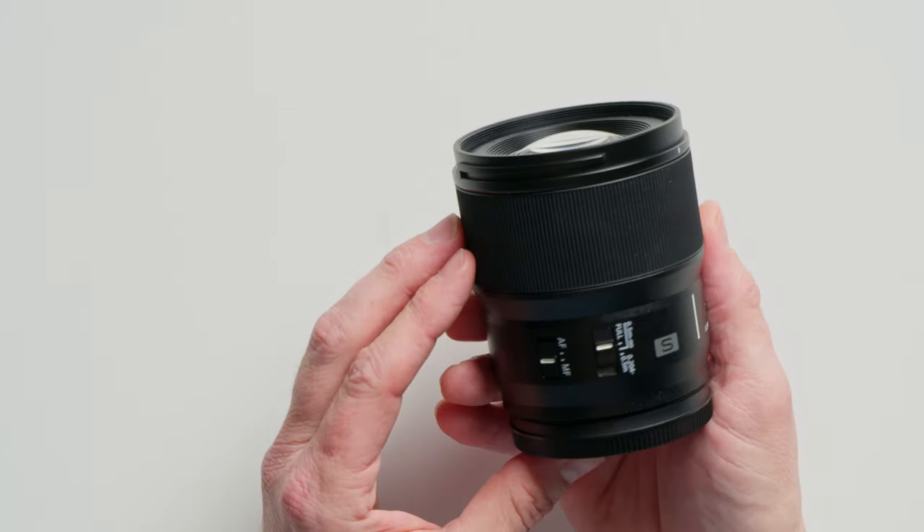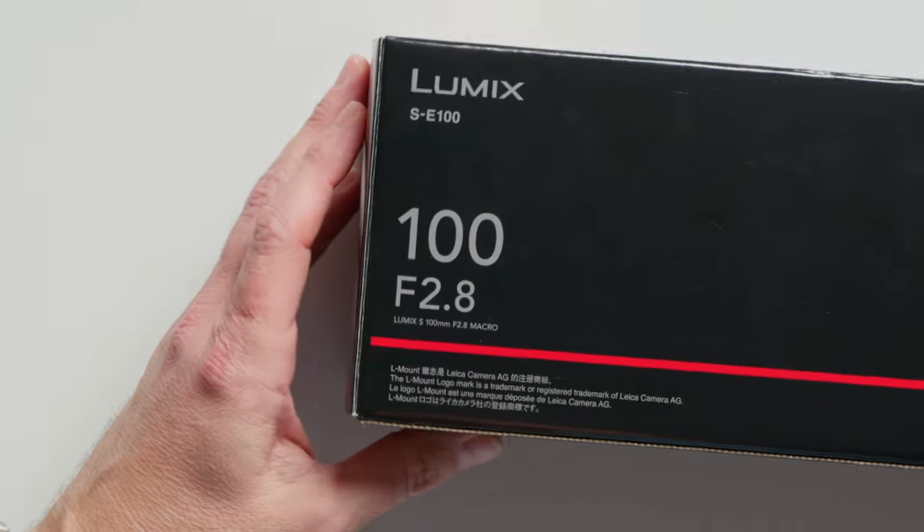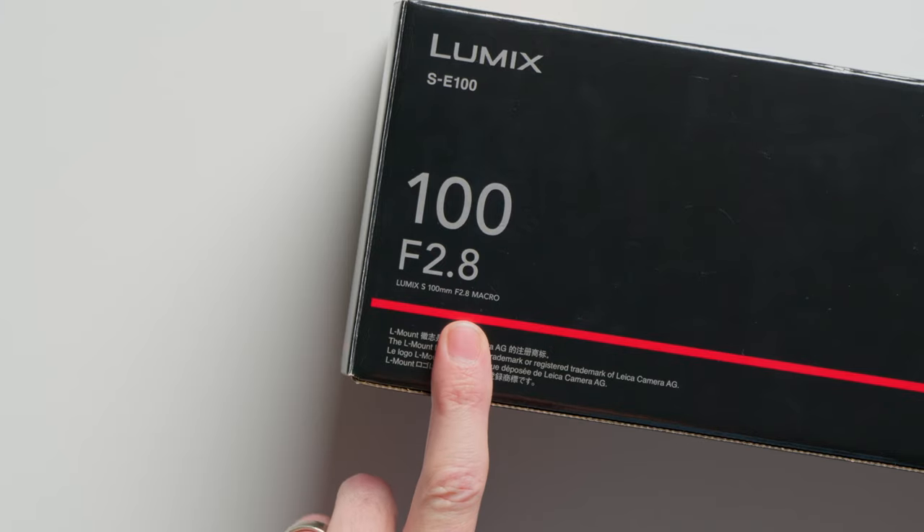Or — wait, wait a minute. Is this even a macro lens? It doesn't say macro anywhere on it. Oh, here, on the box. Look — there, in tiny little type, it says macro.